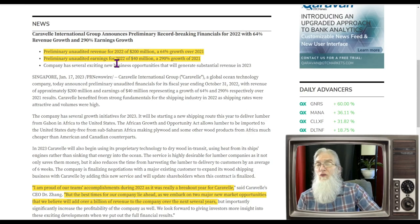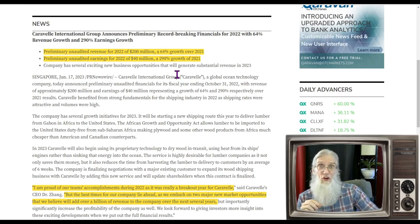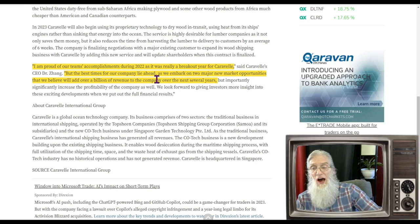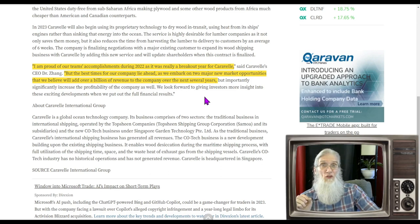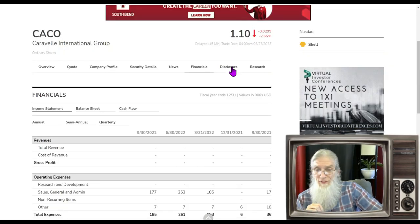But they are making money. A press release from January 17th tells us their unaudited revenues for 2022 were $200 million, up 64% compared to last year, and unaudited earnings were $40 million for 2022, up 290% from last year. Then they drop a bomb: the best times for our company lie ahead as we embark on two major new market opportunities that will add over a billion dollars of revenue to the company over the next several years.